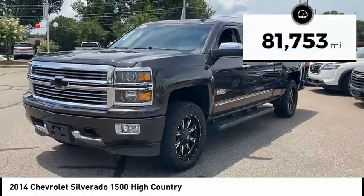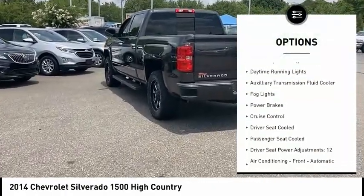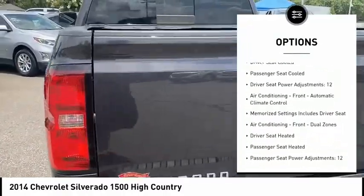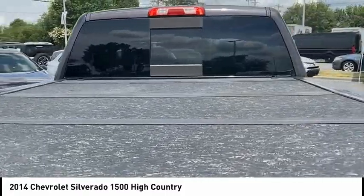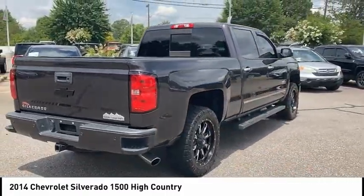Here are some of this vehicle's great options: remote engine start, traction control, stability control, roll stability control, front suspension type strut, daytime running lights, auxiliary transmission fluid cooler, fog lights, power brakes, and cruise control.